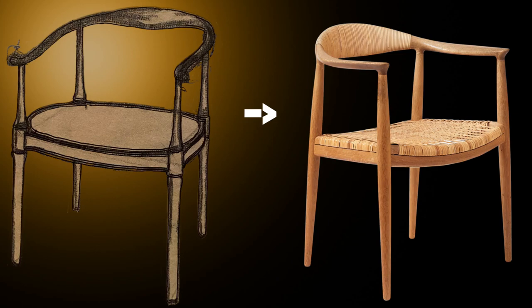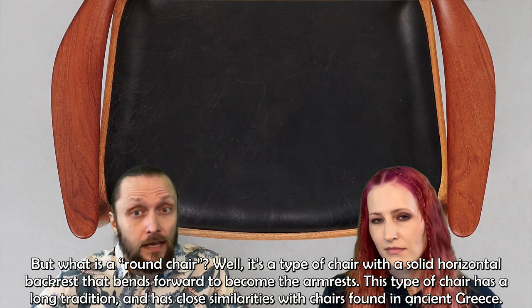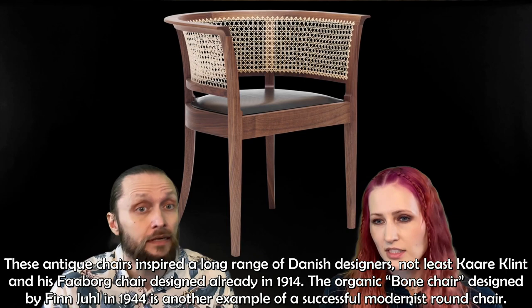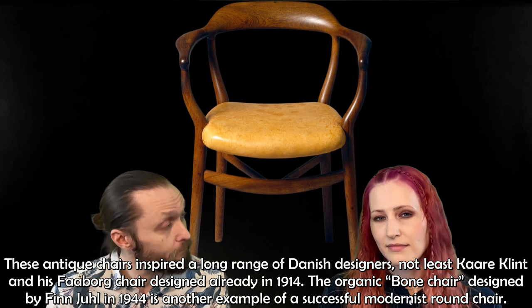But what is a round chair? It's a type of chair with a solid horizontal backrest that bends forward and becomes the armrests. This type of chair has a long tradition with close similarities to chairs found in ancient Greece. These antique chairs inspired a long range of Danish designers, not least Kåre Klint with his Vorborg chair, designed in 1914. The organic bone chair designed by Finn Juhl in 1944 is another example of a successful modernist round chair.